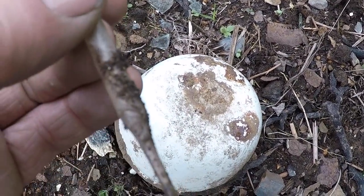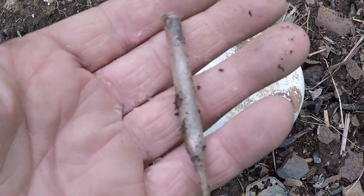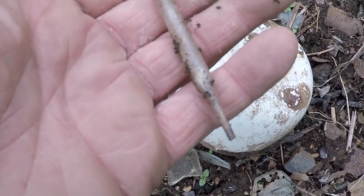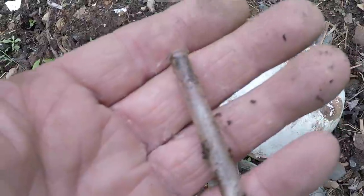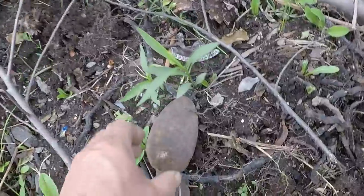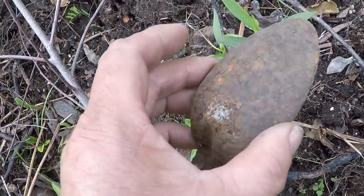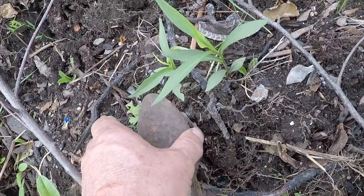Wow, I think that's an eyedropper — without the top. Very delicate. I think I'll keep that. Is it silver? I don't think so.